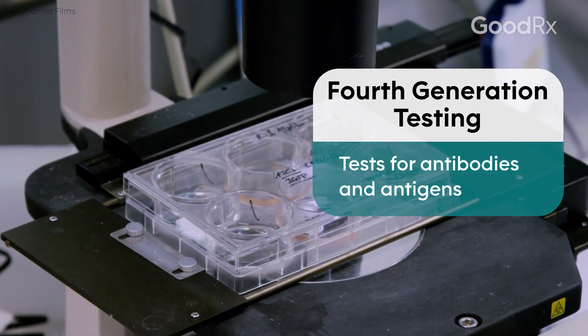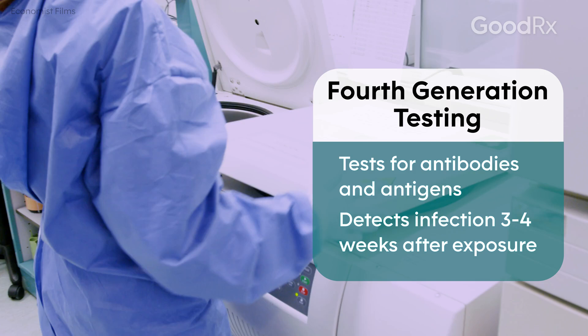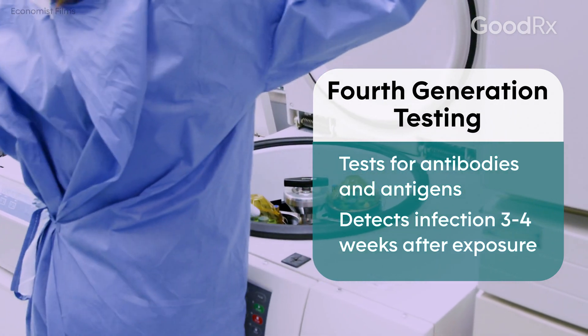By a combination of those two tests, you can be very, very much certain that if those are negative, you're not HIV infected — within about three to four weeks.